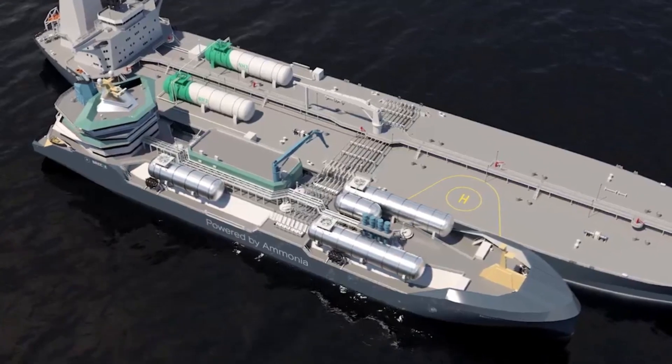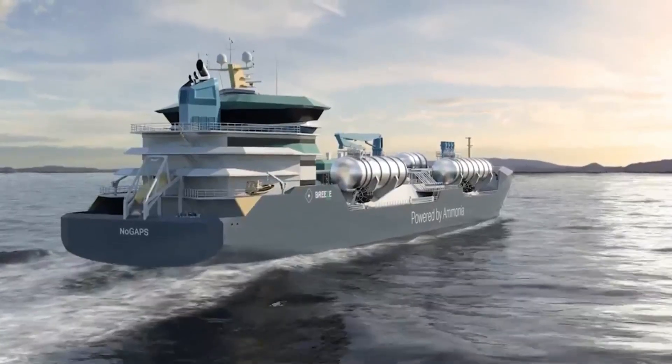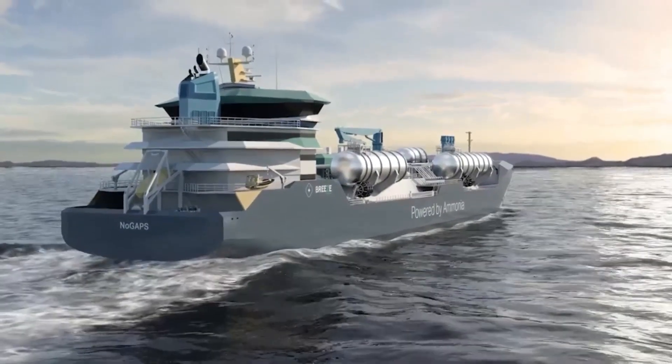Important considerations for bunkering included bunkering system capacity, manifolds, crane and hose handling, fenders, and maneuverability. To find out more information about the project and associated publications, please visit our website at zerocarbonshipping.com.